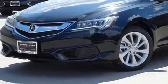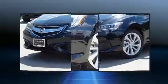Come test drive this 2017 Acura ILX. This four-door sedan will allow you to take command of the road with confidence.